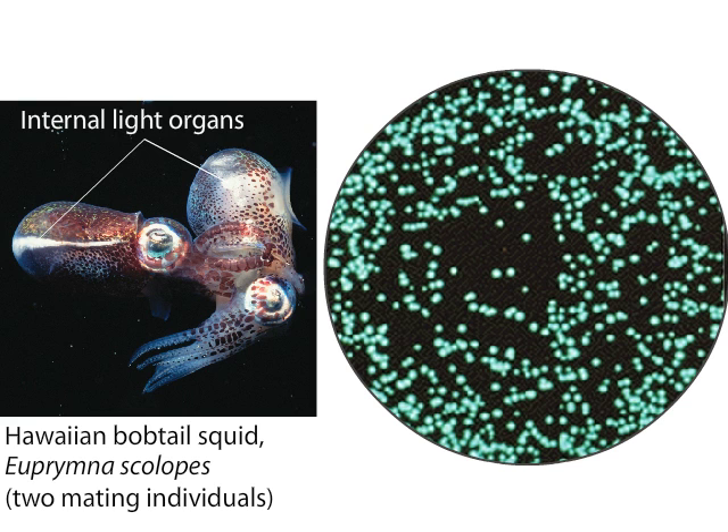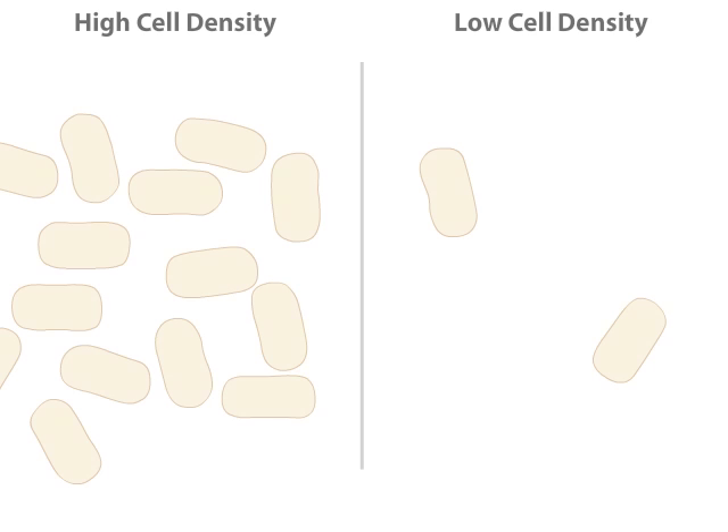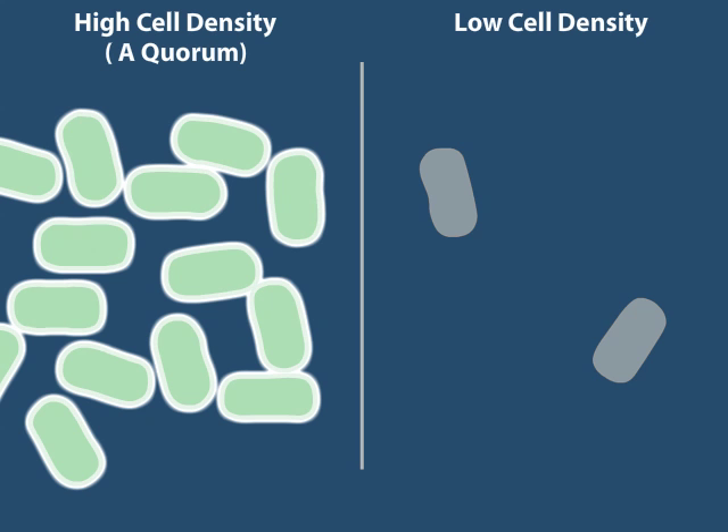The bacteria glow only under certain conditions. The genes needed to make light are off when bacterial cell densities are low, such as in seawater, but turn on under crowded conditions, such as in the light organ of the squid, when enough cells are together to make a visual impact. How do cells know they've achieved an adequate number of nearby individuals — that is, a quorum — before turning on their luminescence genes?